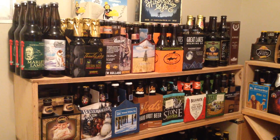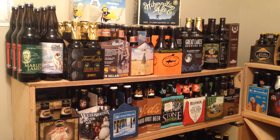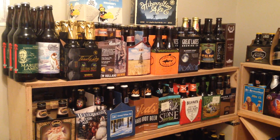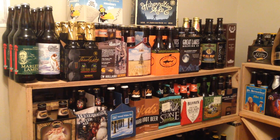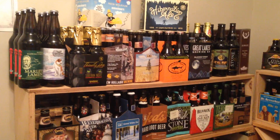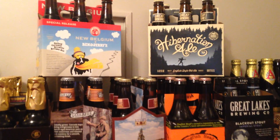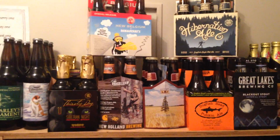Hello from Tastings Wine and Beer! It is the holiday season once again and we have been very busy filling up this room. I apparently have lost my brains and have stacked things everywhere, so without further ado, here is a tour of the beer room.